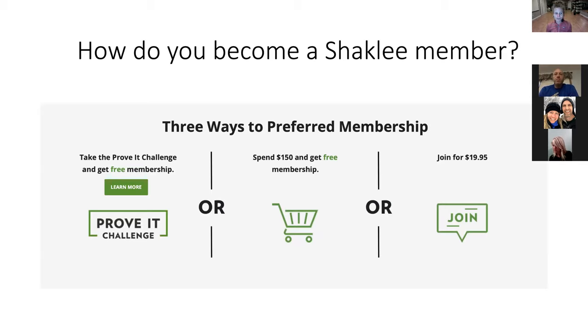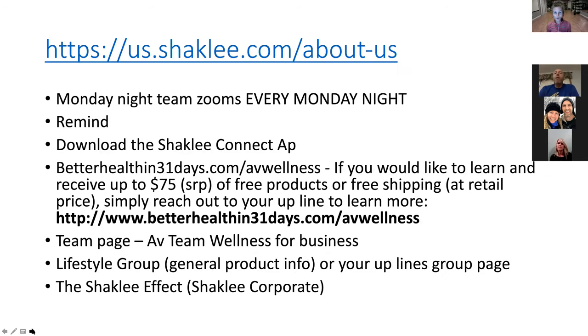You can sign up as a preferred member in three ways: you get it free when you start with a Prove It Challenge or an Immunity Challenge, or you spend $150 and it's free, or you can pay the $19.95 membership fee. Once you're a member, there's no renewal fee. That is a big thing with a lot of companies — you have to pay every month, you have to order a certain amount. There's no minimum; that 15% discount as a member is always there for you.